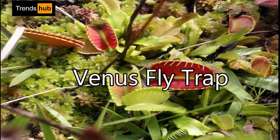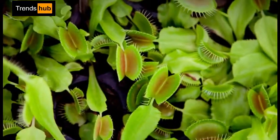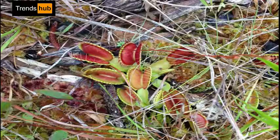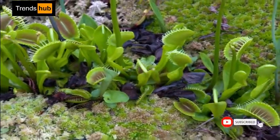10. Dionaea muscipula, or Venus flytrap. The Venus flytrap is a carnivorous plant native to subtropical wetlands, notable for its unusual habit of catching and digesting insects and other small animals. The trap is made of two hinged lobes at the end of each leaf.